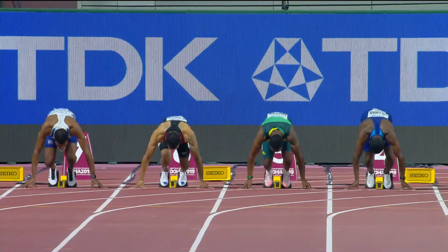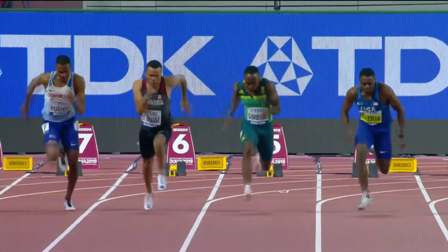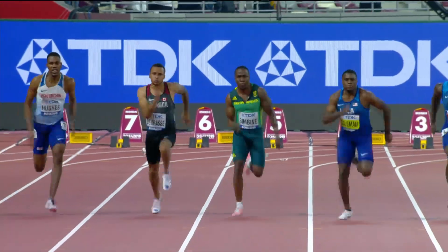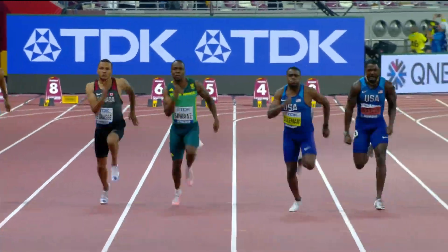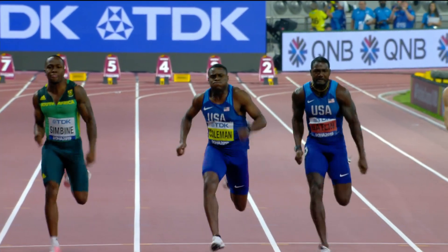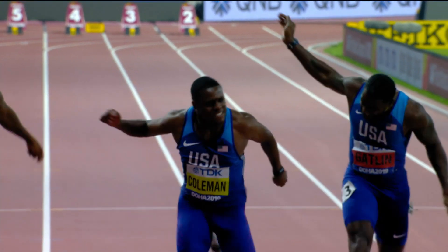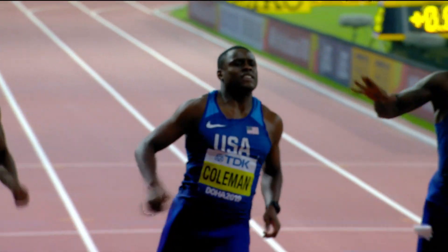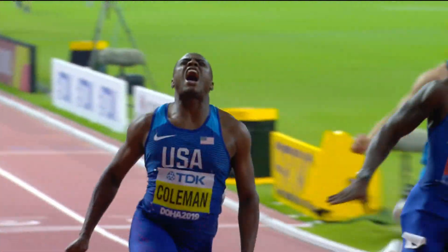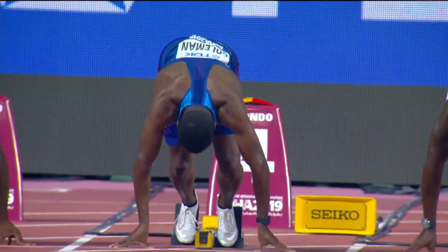De Grasse has been working on his starts all year — he felt that was the one thing he needed to shore up. He got out of the blocks behind Simbine but ran him down with that great speed endurance. Coleman, pumping his arms at 9.76 — a changing of the guard witnessed here today in Doha as he replaces Justin Gatlin and moves on in this post-Usain Bolt era, shouting to the heavens here in the Middle East.